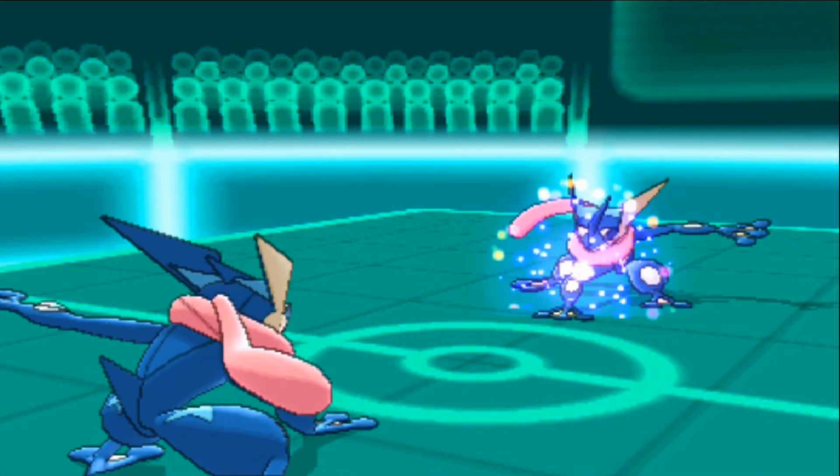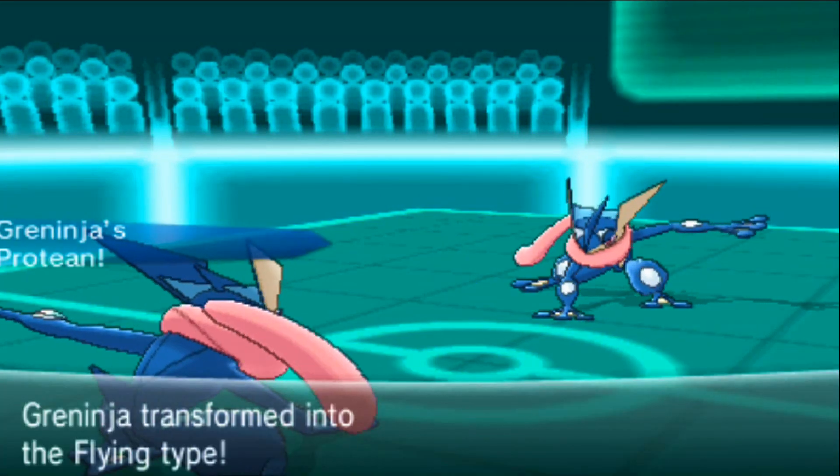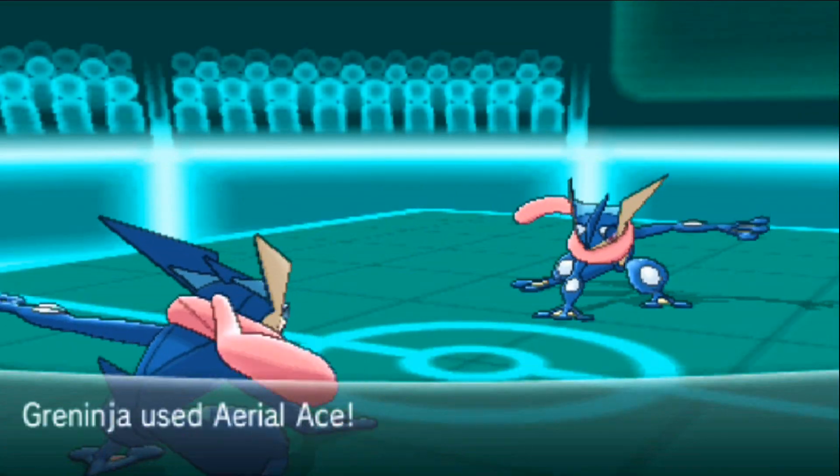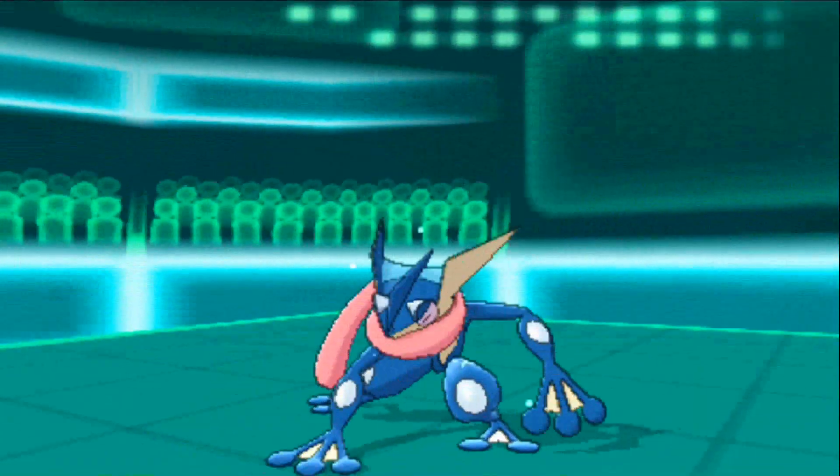Anyways, how do you feel about Pokémon Bank? Will it suit your needs? Do you think this is a good move by Nintendo? Write it in the comments below! Well, see ya!